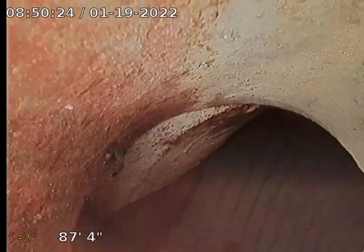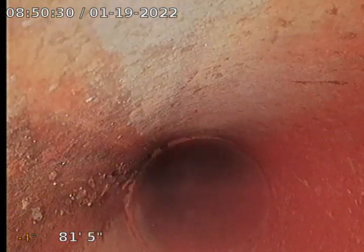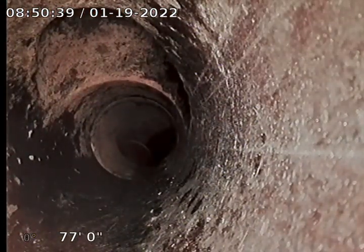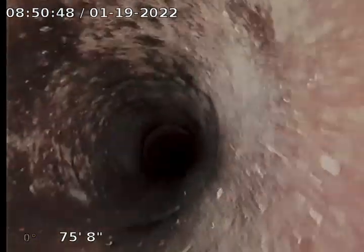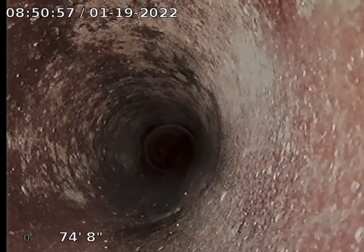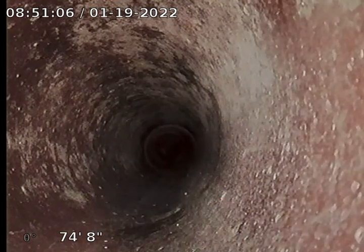I'm going to bring her back. I'm going to locate it and see where I'm at. It probably goes to the back, I would think. But it kind of goes from cast iron to a little bit of ABS and then back into cast iron and then into clay.